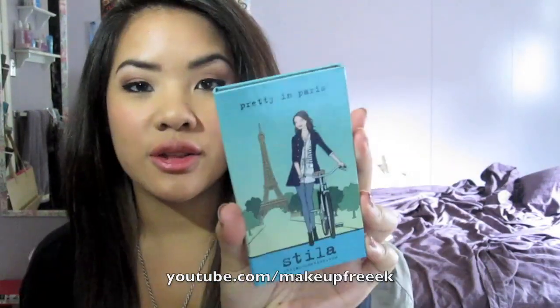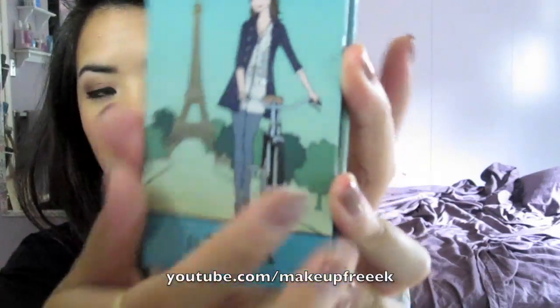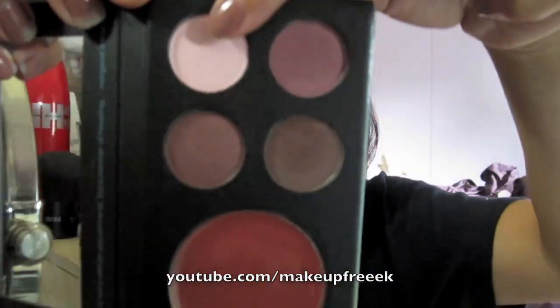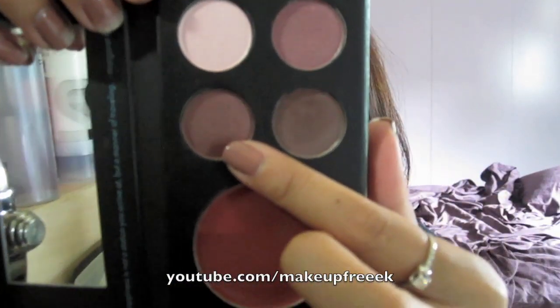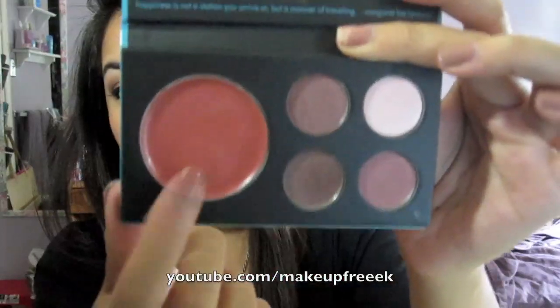This one is my personal favorite — this is the Pretty in Paris, the blue one, and it has a little Eiffel Tower in the background. Let me read off the color names: Cherie, Crepe, Jolie, and Chocolat. They're going for French names — I have no idea how to pronounce them, so my bad. The convertible color is Rosebud. This is what I'm wearing on my face right now — all the eyeshadows and the convertible color on my cheek and lips.